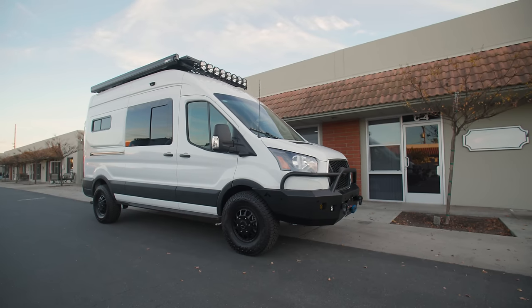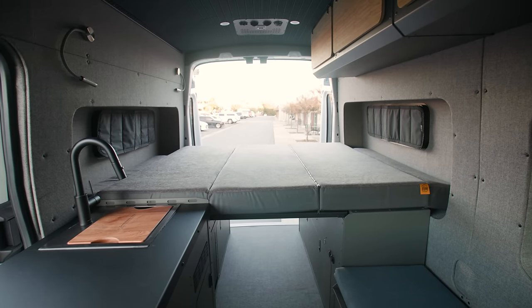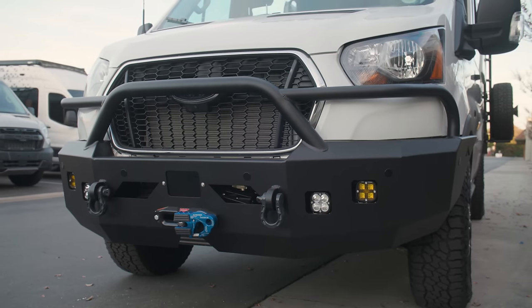Hey guys, this is Brendan with Gone Mobile Vans. We're here at our shop in Costa Mesa, California. Behind me is a 2023 high roof all-wheel drive Transit. We turned this thing into a beast — big old bumper, plenty of power, lights. Let me show it to you.